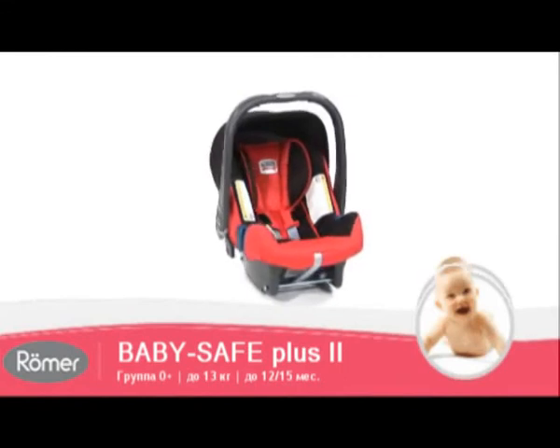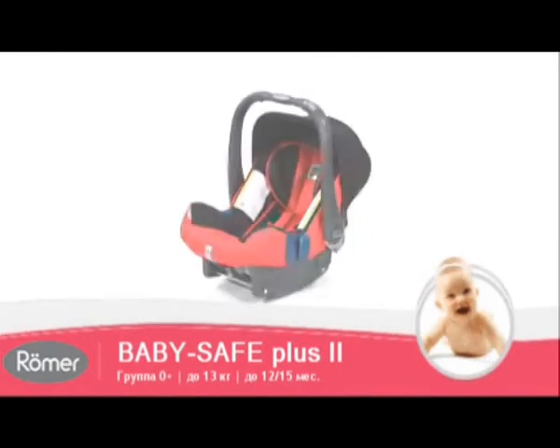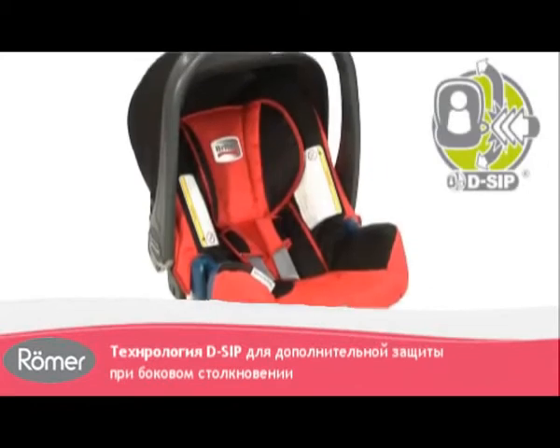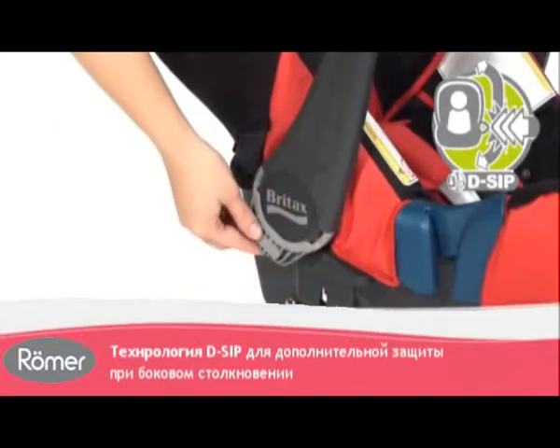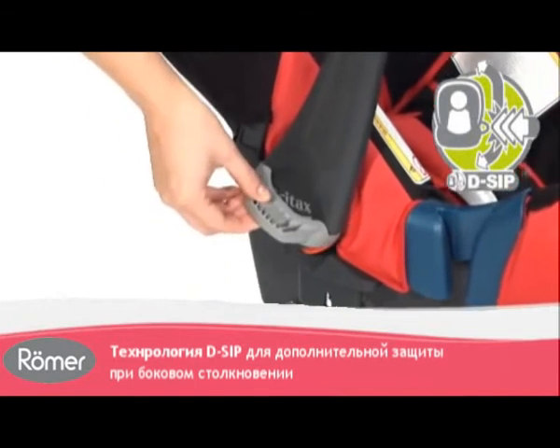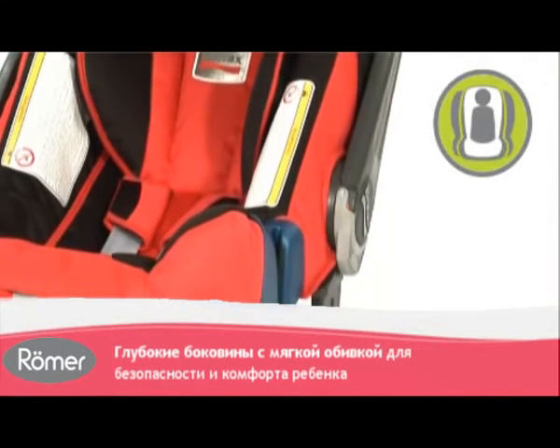Introducing the innovative BabySafe Plus SHR2 Infant Carrier from Britax. Our new DSIP technology has been engineered into both sides of the infant carrier to offer superior side impact protection for your baby, in combination with the deep, softly padded side wings and deeper seat shell.